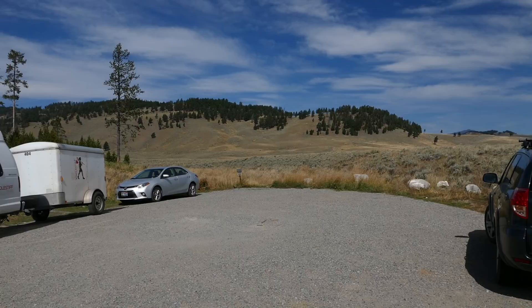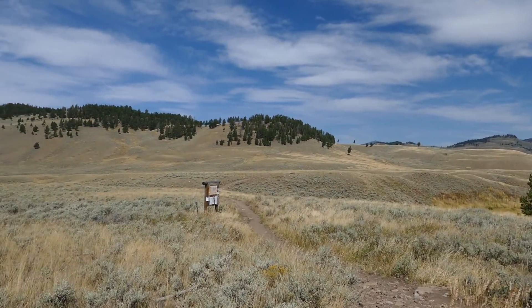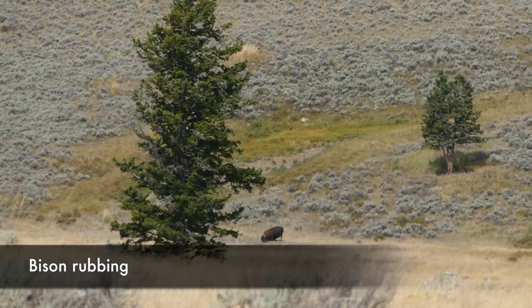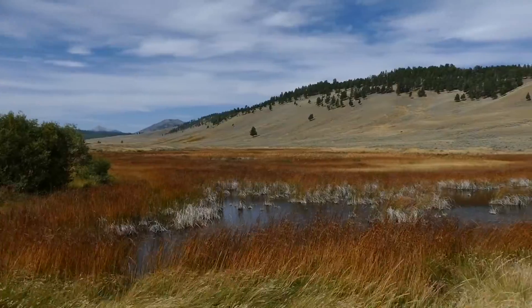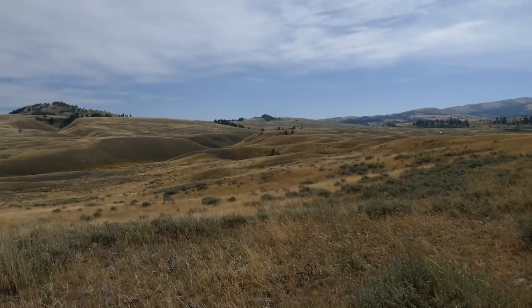The trail starts out at the Blacktail Creek Trailhead and just works its way through these really awesome big meadows. Just looking at these nice shrubby hills and all that kind of stuff — just a really cool area. You go past a couple of little ponds and just kind of go up and down.